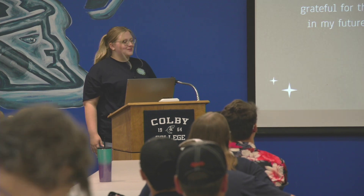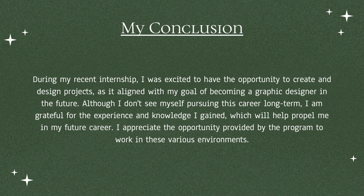In conclusion, during my recent internship I was excited to have the opportunity to create and design projects, as it aligned with my goal of being a graphic designer in the future. Although I don't see myself pursuing a career within this particular field, I really appreciate the knowledge and experience I gained. I also appreciate the opportunity provided by the program to work in different environments that give me life skills I can use in the future.